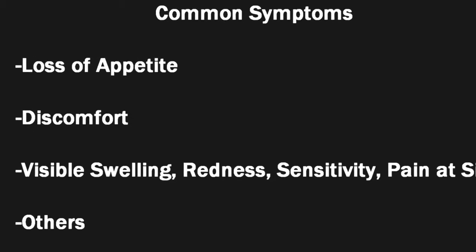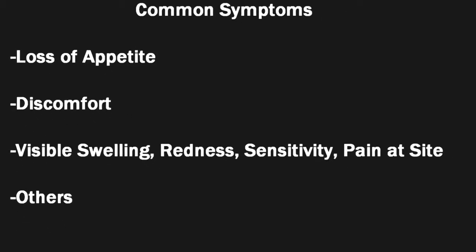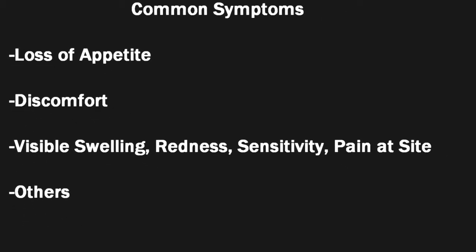Common symptoms include a loss of appetite, discomfort, visible swelling, weakness, sensitivity and pain, as well as other symptoms.